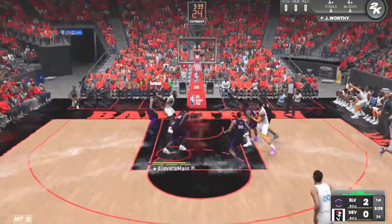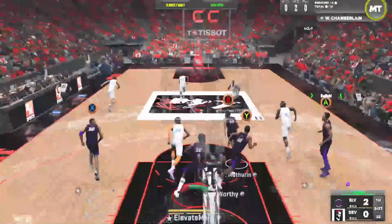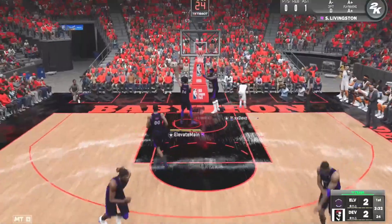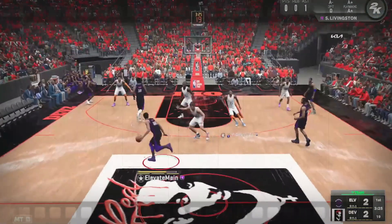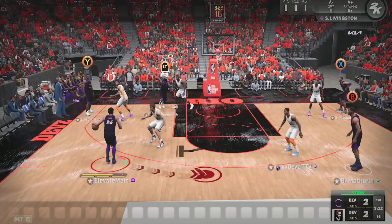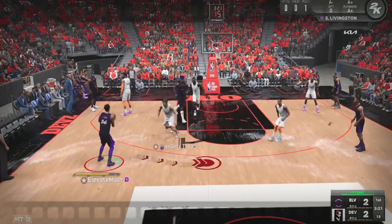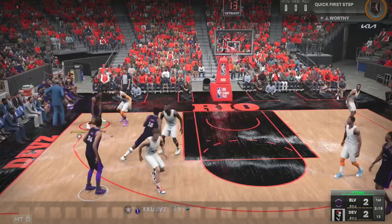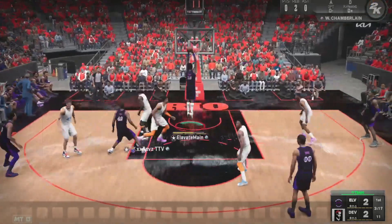He takes a long shot and we secure the rebound, but a careless cross-court pass leads to an easy bucket for him. In the next possession, still in four-out one-in spacing, we see a screen coming — that's almost like a five-out swing — or we can hit James Worthy in the corner. Will makes a little cut which leads to an easy basket.